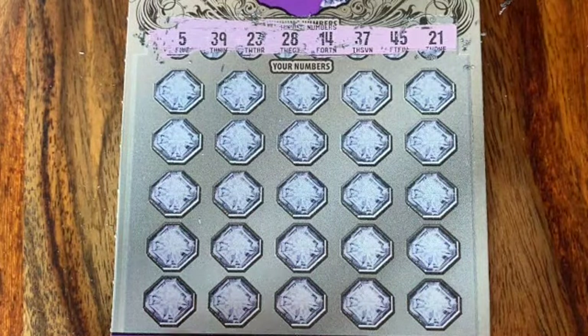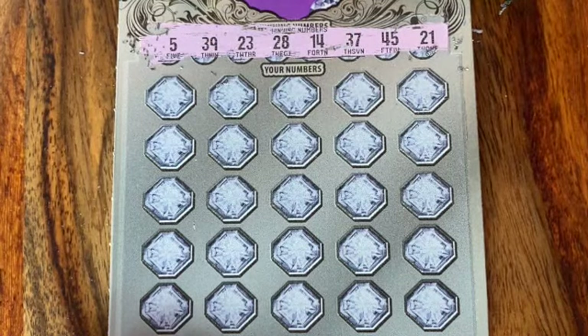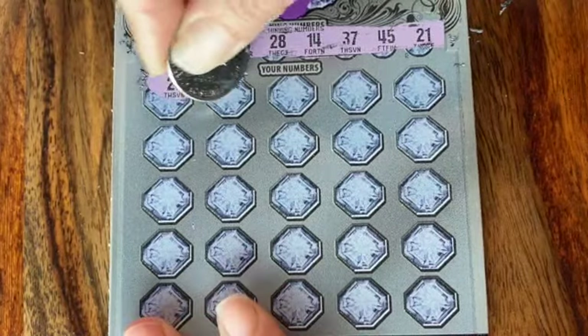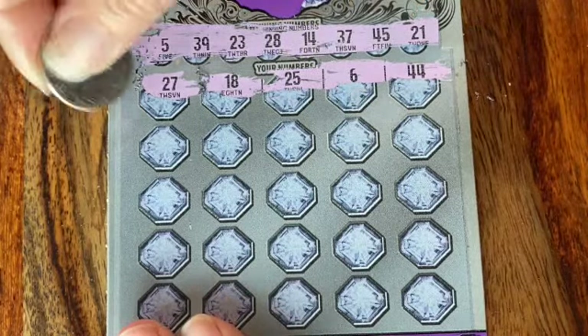Those are our numbers: 539, 20, 23, 28, 14, 37, 45, and 21. Here we go. Oh, that's 27 — I thought we had a match right out of the gate. Tease! We had a tease right out of the gate.